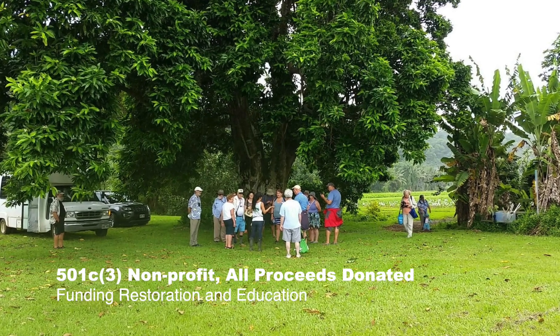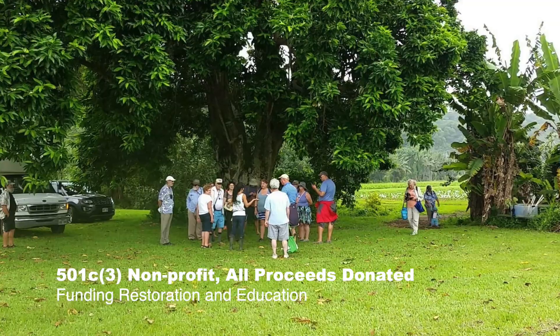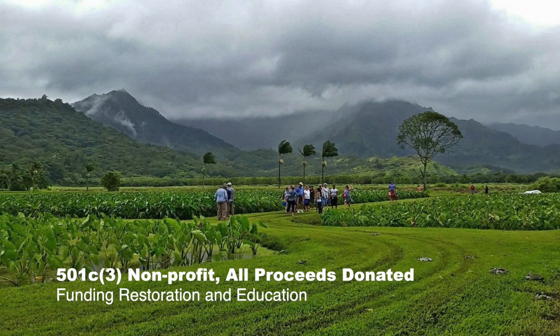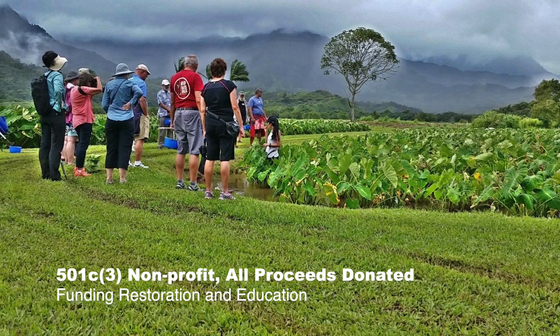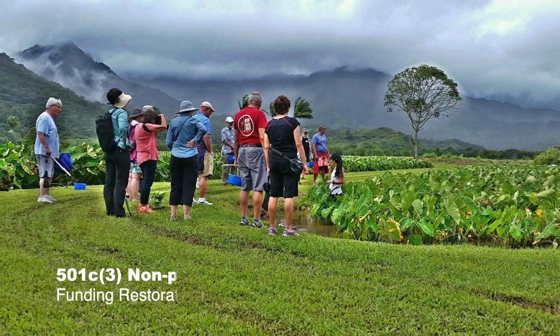As a 501c3 nonprofit, all proceeds from the tour go towards restoration efforts, as the museum is on the National Historic Register, and also recovery efforts from the floods and education programs for children across the state of Hawaii, which we've been doing for over 36 years.